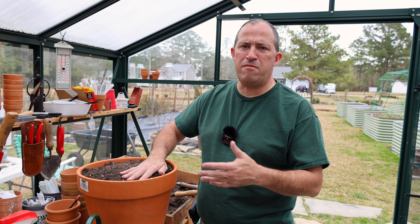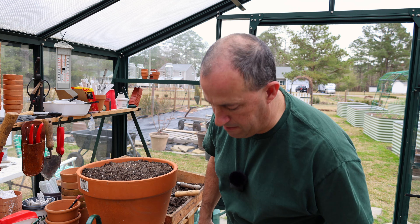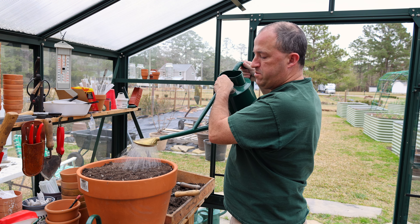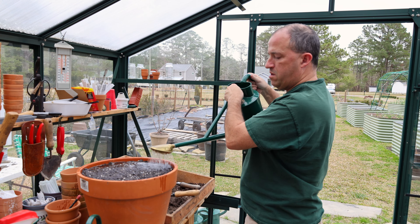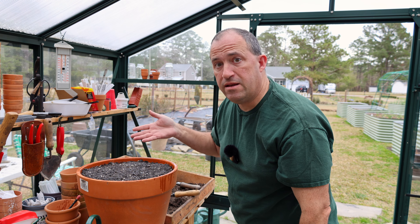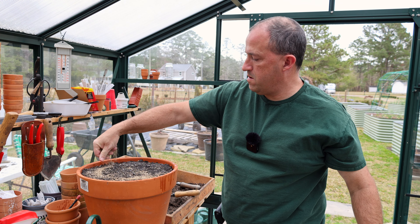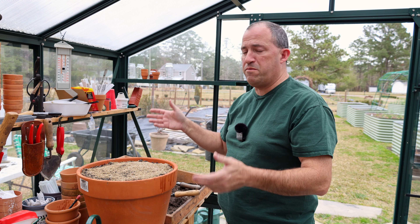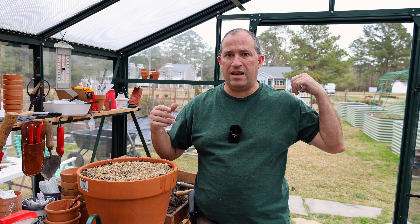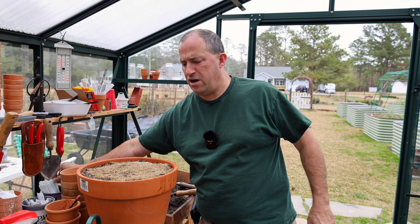I still have some seeds left over, which is great — I can use these again next year. I'm over-sowing these and hopefully enough grow to fill in the pot. Worst case scenario, not enough germinate and I'm left with gaps that I'll fill with some other plant. I put a little soil on top since they go about a quarter inch deep, then give it a good soak with a bigger watering can. I'm going to throw some vermiculite on top just to help with moisture retention. And of course, don't forget to label — which I almost did.